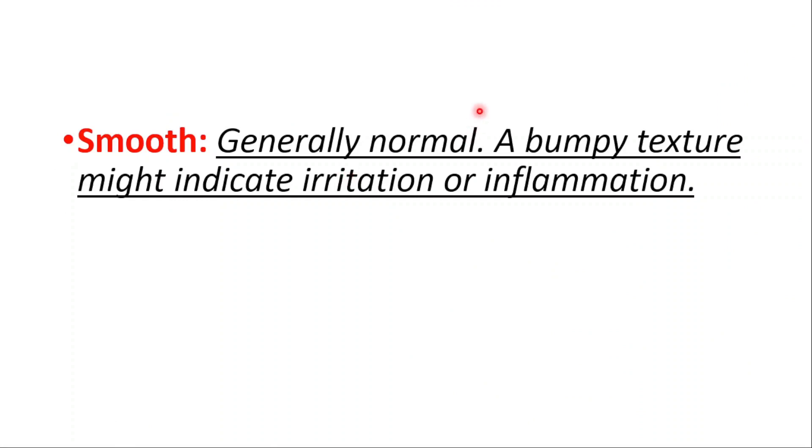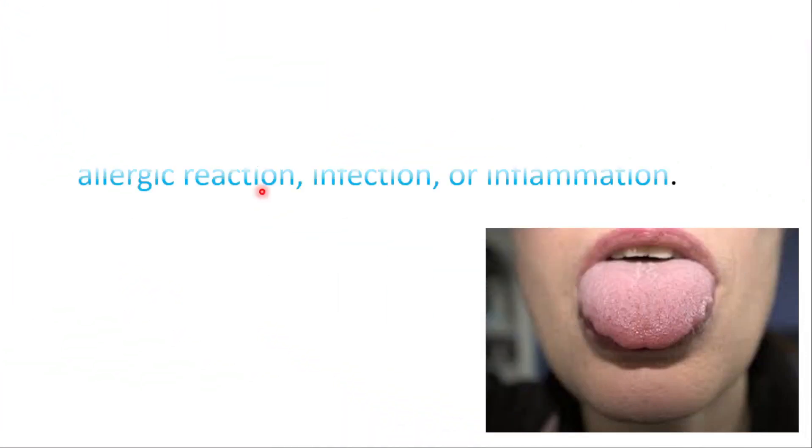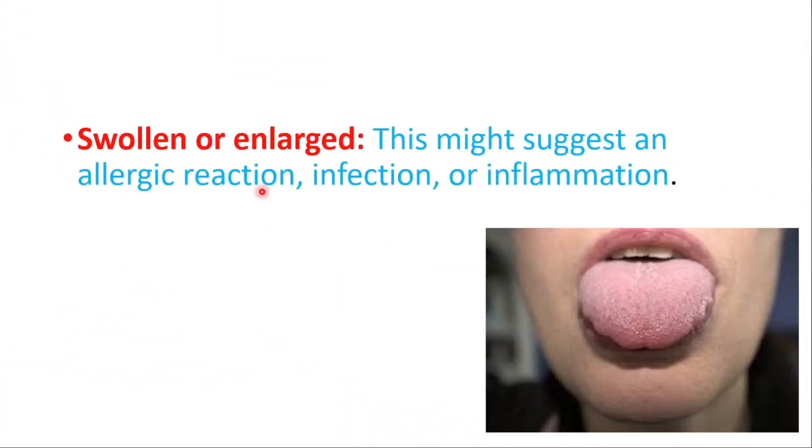A smooth texture is generally normal, while a bumpy texture might indicate irritation or inflammation. Cracked or fissured tongue is usually harmless, but severe cracking might be associated with certain medical conditions. A swollen or enlarged tongue might suggest an allergic reaction, infection, or inflammation.